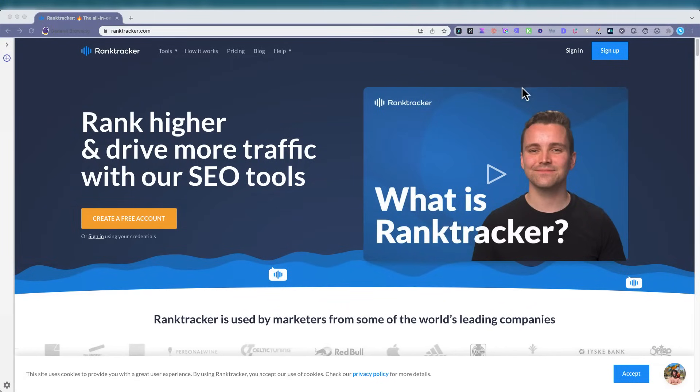Hey everybody, it's been a few years since I did a review on RankTracker, the SEO tool that was released by AppSumo. I purchased it back in 2021. So let's sign in and see what's going on.